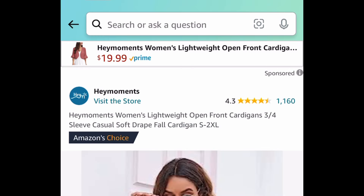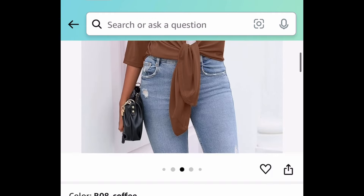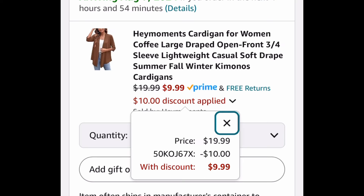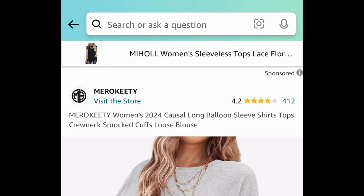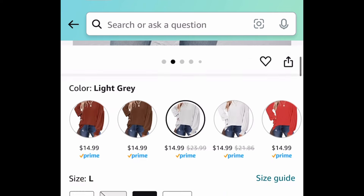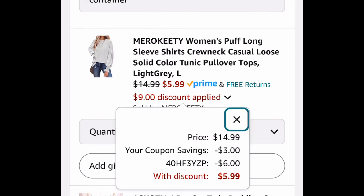Next deal here, we have the women's lightweight open front cardigan. This is a three-quarter sleeve and we're saving 50% with our coupon. So these are $19.99, and with the coupon it's going to be $9.99. And if you love the balloon sleeve style, here's an option for you — you're not going to believe the price. These are $14.99 and with the coupon and code it'll be $5.99.